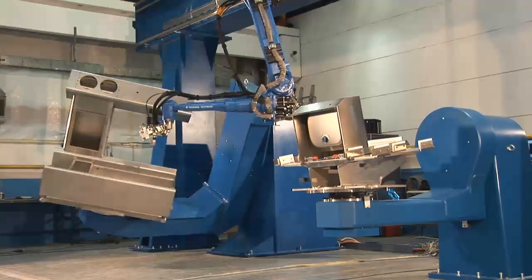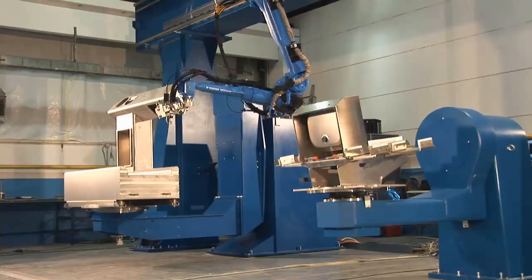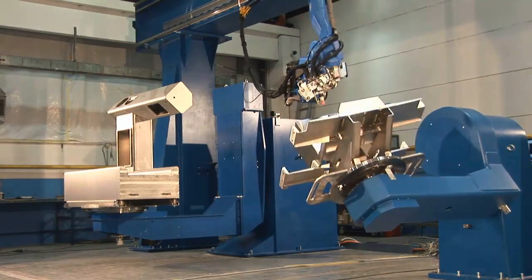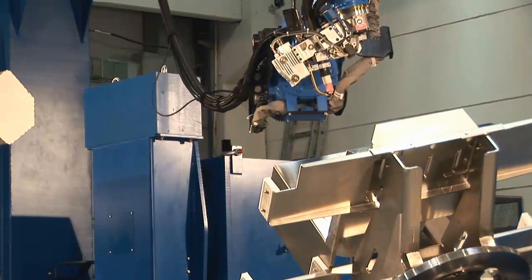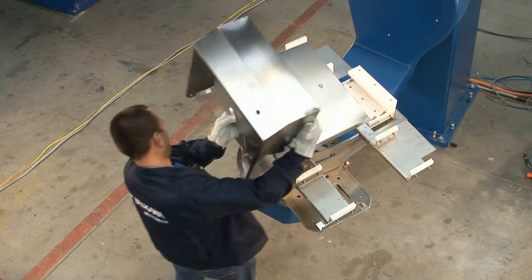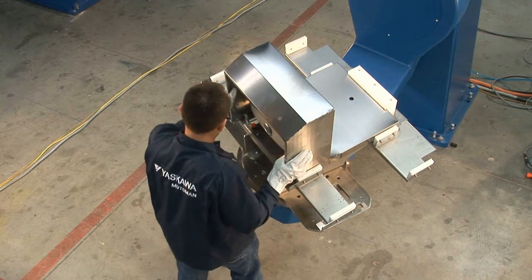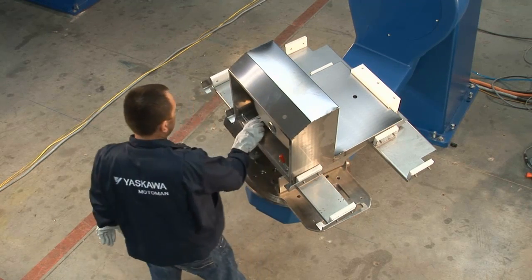The solution features a robot on a gantry that commutes between two work zones with one L-positioner each. Production volume is small and does not justify the use of a dedicated jig for each part type to ensure welding path repeatability sufficient for TIG.